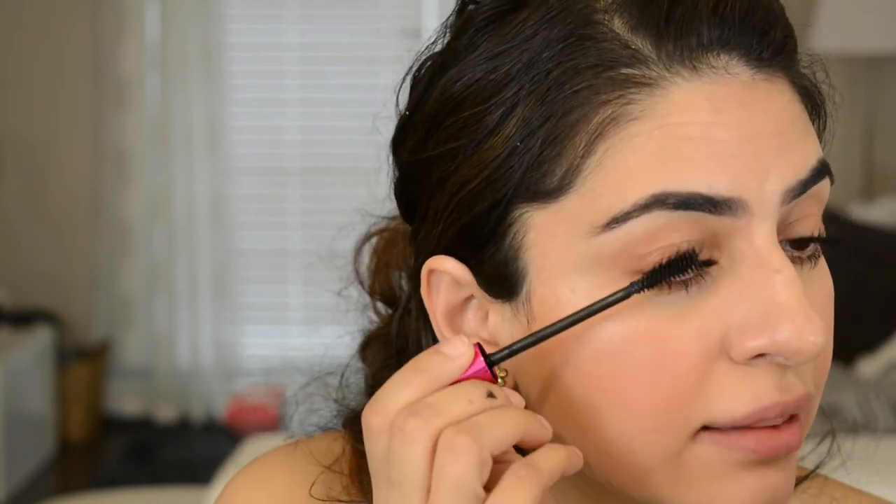This eye looks a little bit crazy, but that's not completely because of the mascara — my lashes on that side are just crazy. They're very volumizing, very thickening. This is nice.